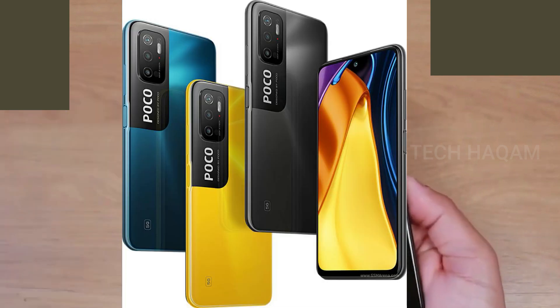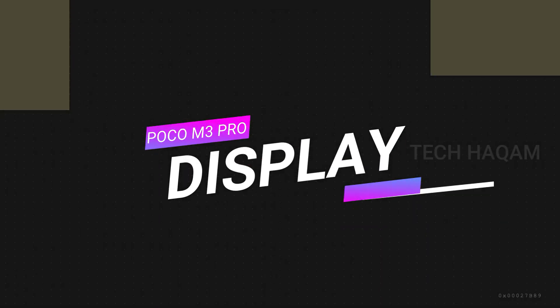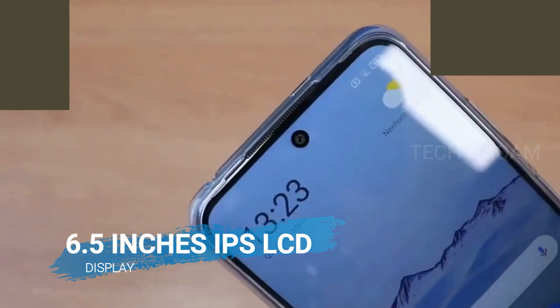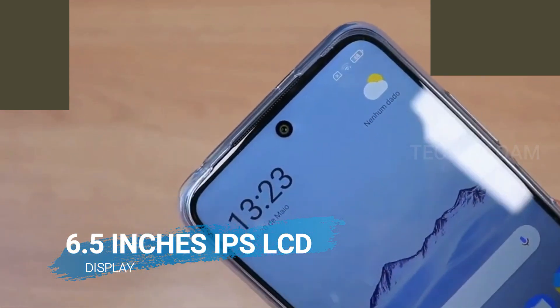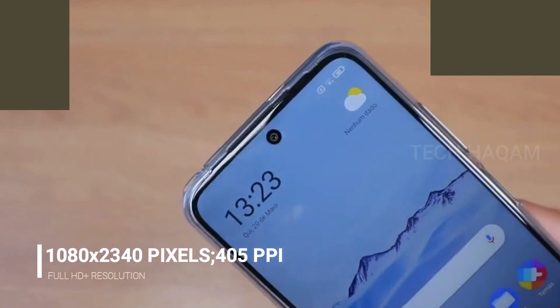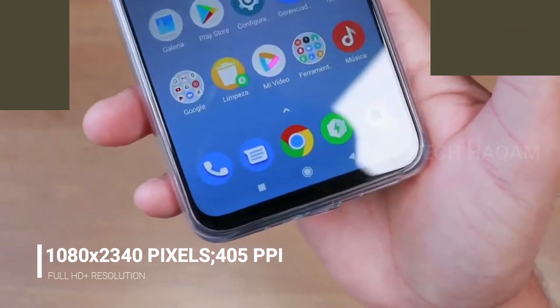This is based on the display with Pixel Resolution and PPI Density, featuring Full HD Plus Resolution.